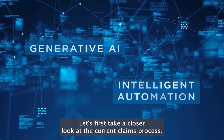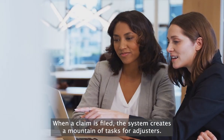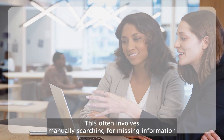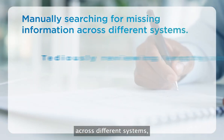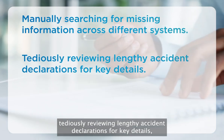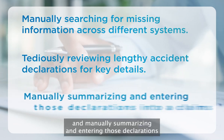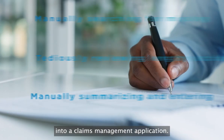How does it work? Let's first take a closer look at the current claims process. When a claim is filed, the system creates a mountain of tasks for adjusters. This often involves manually searching for missing information across different systems, tediously reviewing lengthy accident declarations for key details, and manually summarizing and entering those declarations into a claims management application.